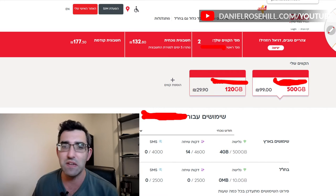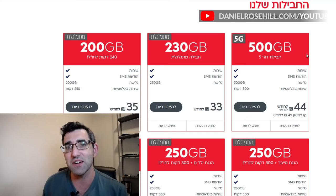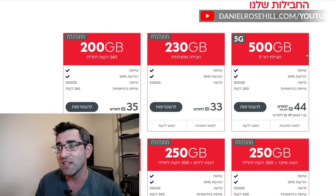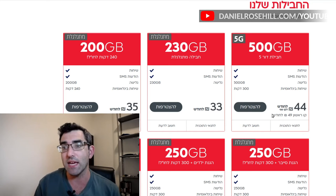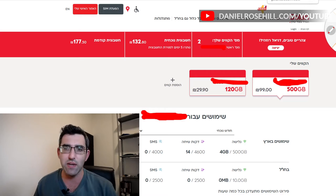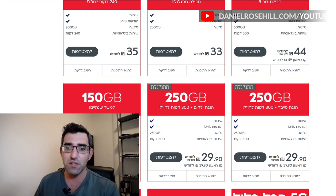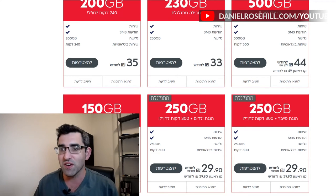I had the feeling I could potentially do a little bit better, so I went onto the Golan website and checked their current plans. You can see there's a 500 gig plan with 5G connectivity for 49 shekels per month — or 44 shekels if you get a second line. Even the 200 gig plan is 35 shekels. So I can actually more than double my data for slightly less money. It's worth updating both plans.